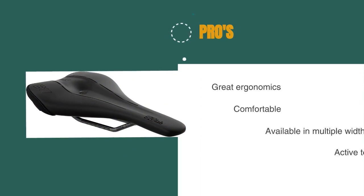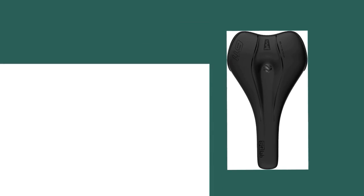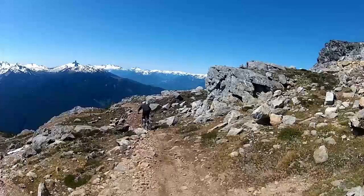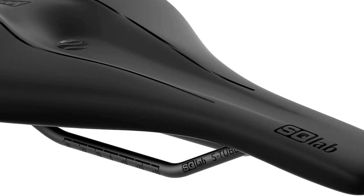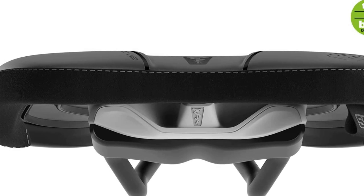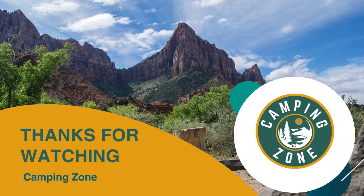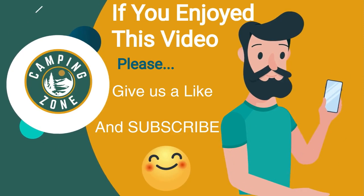The pros are: it has great ergonomics, it's comfortable, it's available in multiple widths, and it has active technology. However, it is stiff. Every aspect of this saddle's design is intended to enhance a rider's comfort out on the trail. It all starts with the proper fit, which you can ensure by using their free fit kit that they'll send you in the mail. It's not cheap, but if you're looking for an answer to nagging discomfort or pain, then we suggest checking out the 611 Ergowave Active, our top pick for ergonomics. Thanks for watching — if you liked this video and it helped you out in any way, please give us a like and hit that subscribe button. See you guys in the next video.